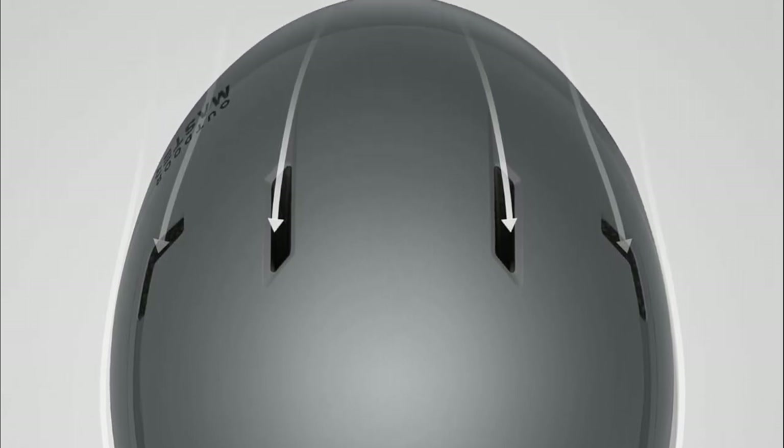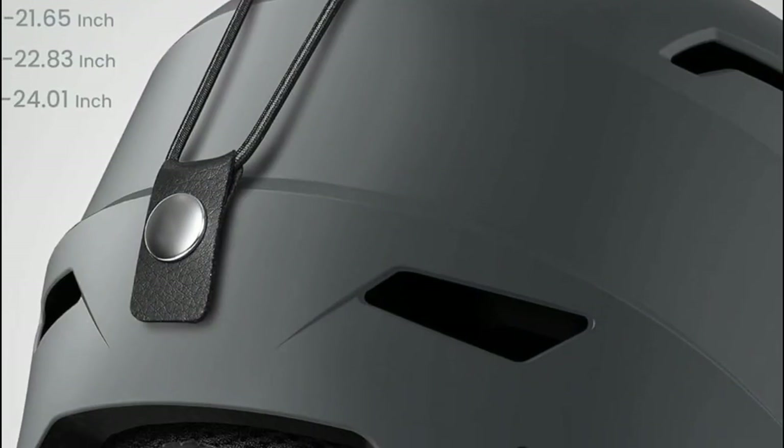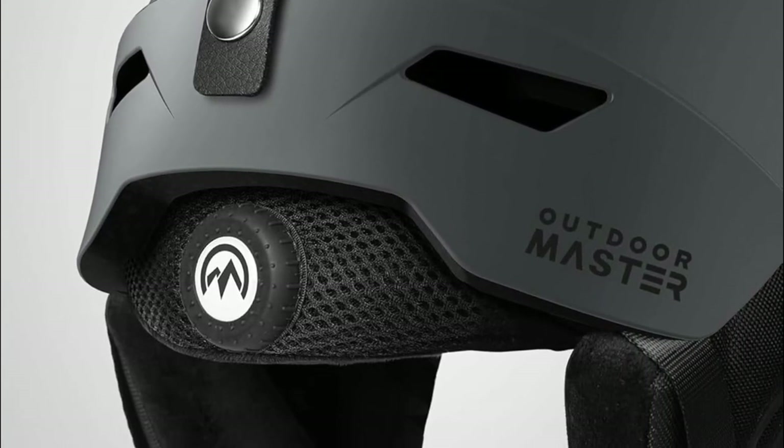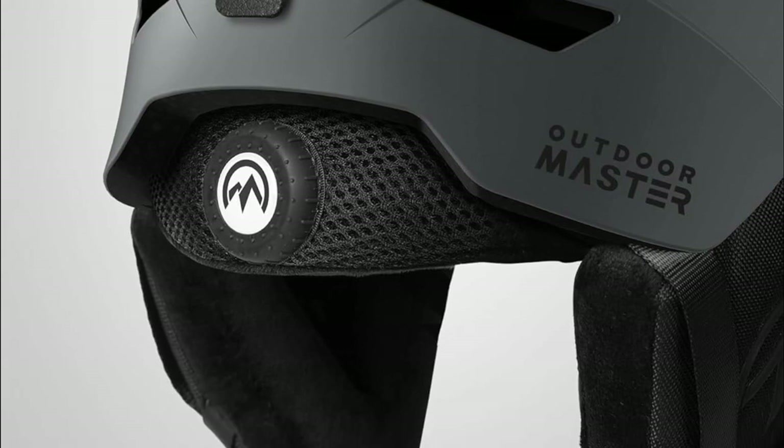Perfect for skiing, snowboarding, or ice skating, this ski helmet set stands out as the ultimate winter adventure partner, offering superior protection and comfort for all outdoor winter activities.